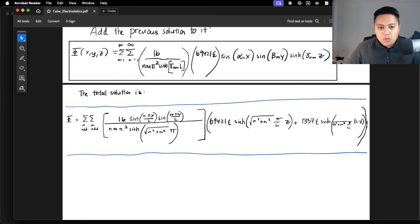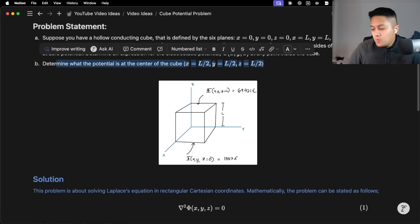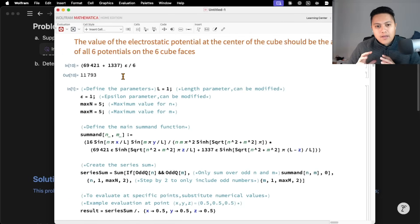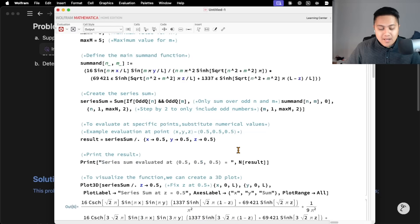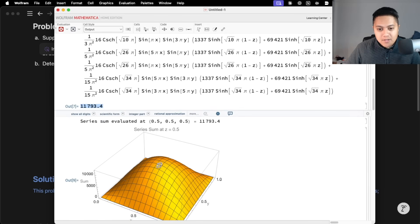When you sum this series and figure out the potential at the center of the cube, if you use Mathematica to sum up the first finite few terms, the answer is basically just the average of the cube's potential on all six sides. Because only two sides have non-zero values, you add them up and divide by six. So the value at the center of the cube should be the average of all six different faces' electrostatic potential — roughly 12,000 or 11,800. This is what you get when you plot it all out: the very center of the cube is at its sort of maximum value. This is the answer we're looking for from all the different AI models.